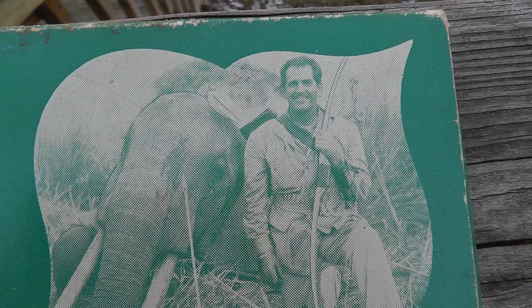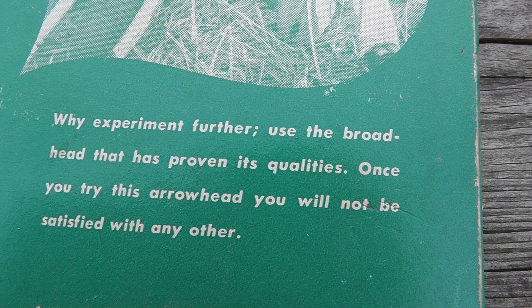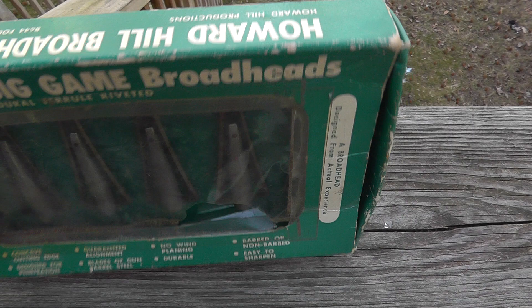Howard Hill was quite the guy back in the 1950s when it came to archery. Here he is with an elephant. From his advertisement: 'Use the broadhead that has proven its qualities. Once you try this arrowhead, you will not be satisfied with any other.' Howard Hill with one arrow killed a five-ton bull elephant in British East Africa.